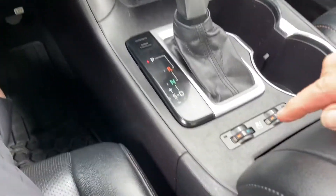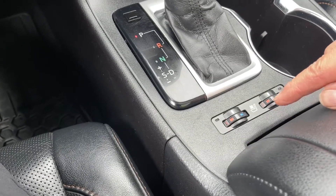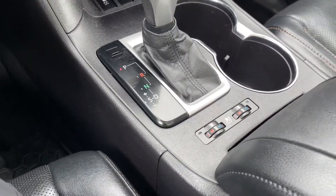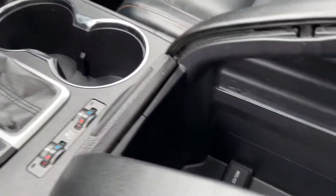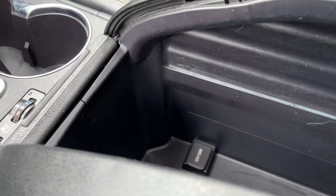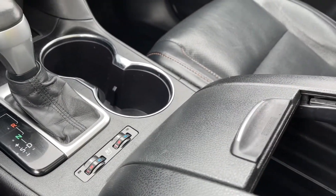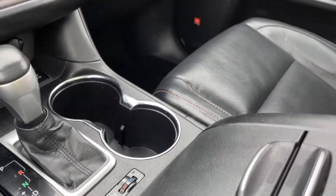There's an automatic shifter, and then you've got the controls for your seats — heated and cooled for both driver and passenger — and a couple of cup holders. The armrests open up just by sliding, which is kind of cool, and there's a 12-volt outlet down below. You just pop these up again and it closes right up — it's a nice look.